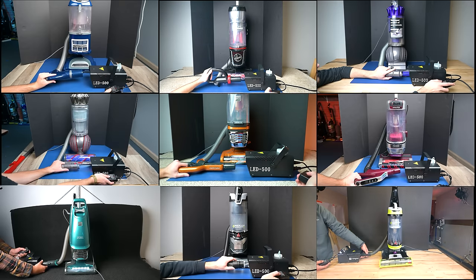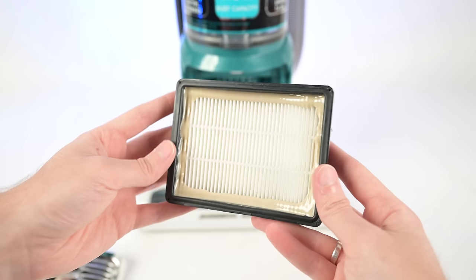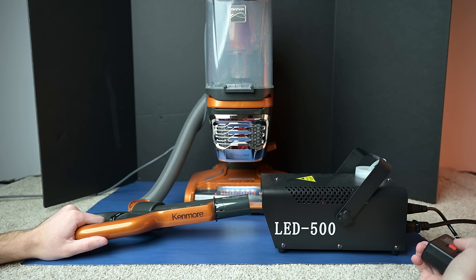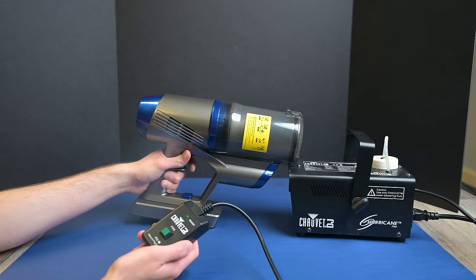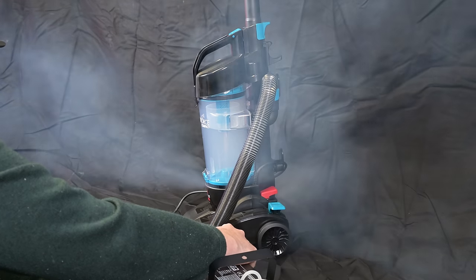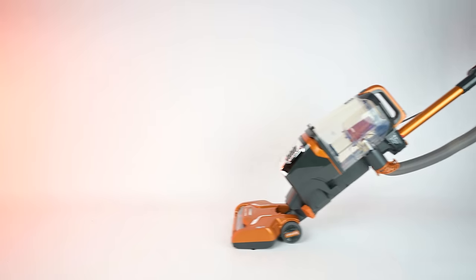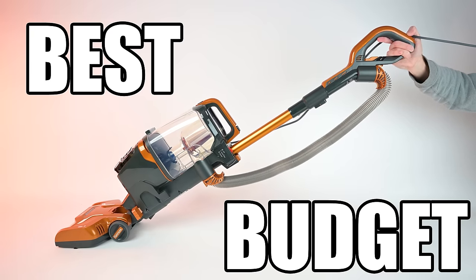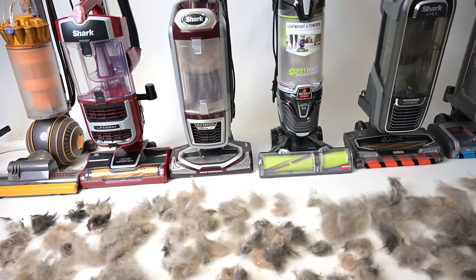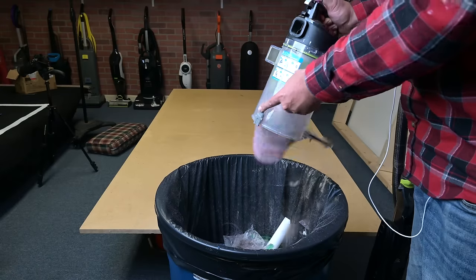Another pro for uprights is that they're typically better with filtration than similarly priced cordless vacuums. Upright vacuums have more space for larger filters, and more and more you're seeing entirely sealed systems on even budget upright vacuums, and you would need to spend a lot more money in the cordless vacuum world to get that same level of filtration. All of the uprights we recommend in our links, even our budget pick, have a sealed HEPA filtration system. If you have a lot of pets that shed, upright corded vacuums are great in that case too because of the filtration and because of their larger bin capacity.